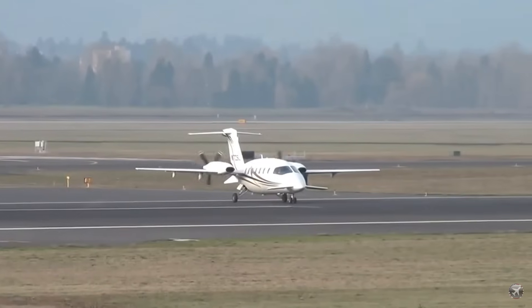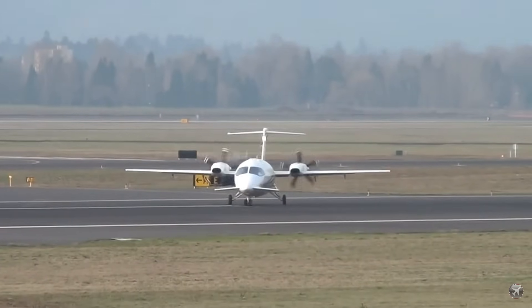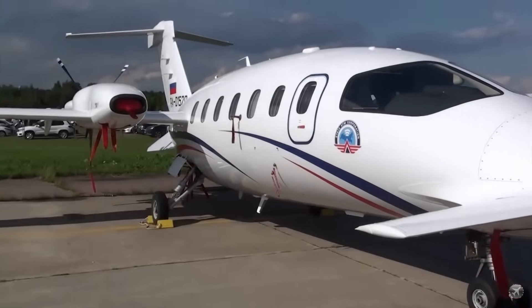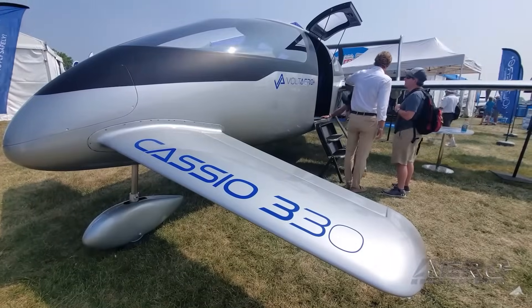Given this efficient aerodynamic design, the P180's shape is a natural candidate for electrification. Enter the Cassio II series by Volt Aero. This innovative aircraft series takes the best features of the Piaggio P180 and builds upon them.